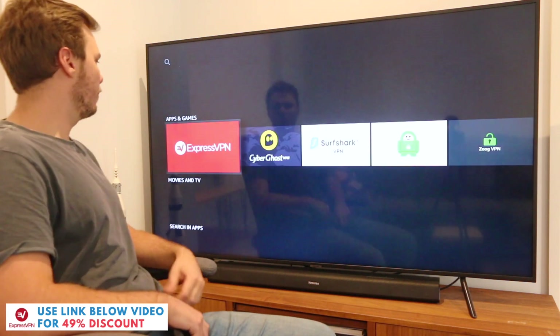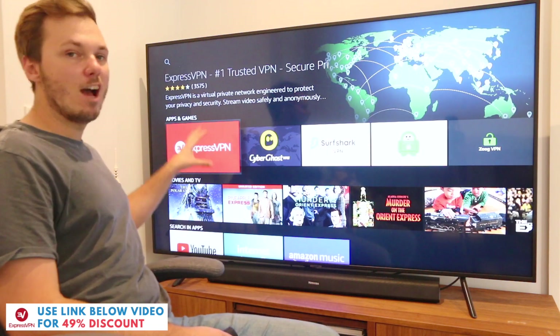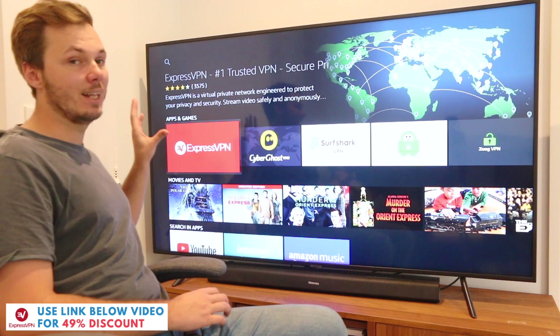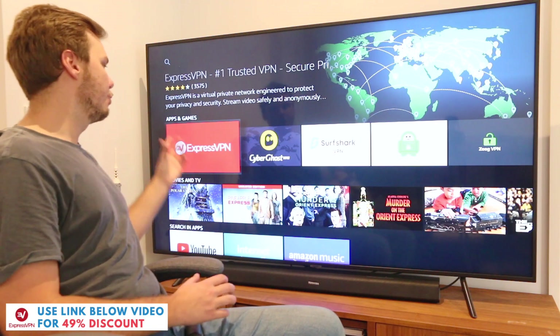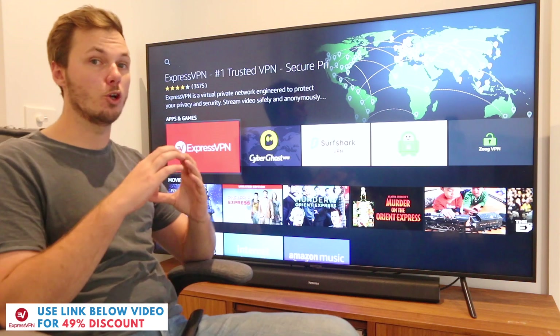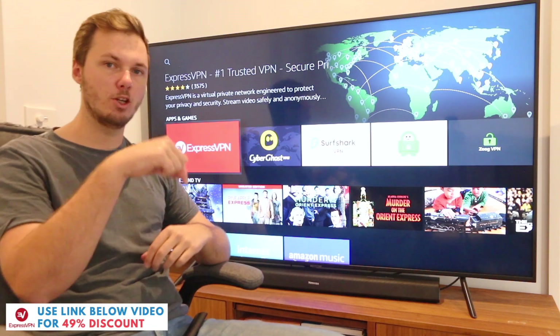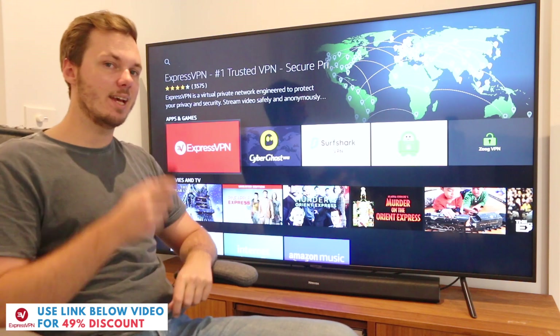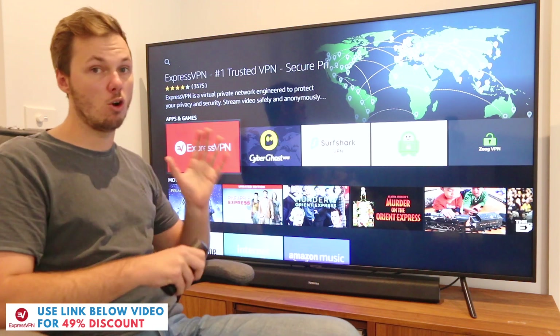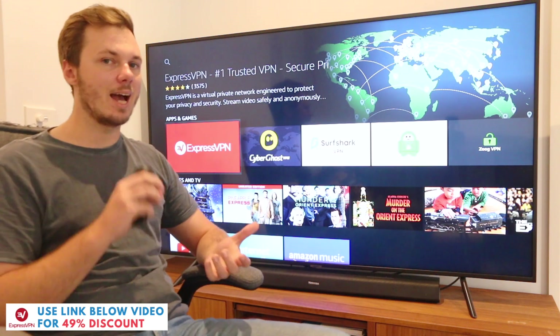I'll just go ahead and click on that one. As I already have ExpressVPN downloaded onto my device mine might look a little bit different, however if you do want to go ahead and download this particular app there'll be a circle orange or yellow download button so you just want to go ahead click on that one and that will download ExpressVPN onto your device and it only takes a couple of moments.